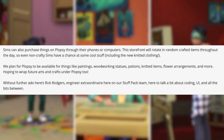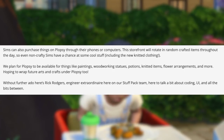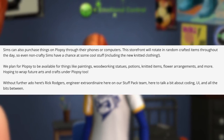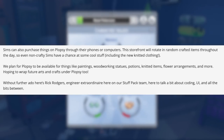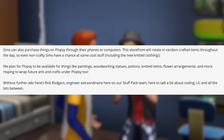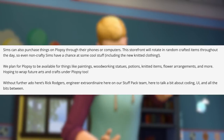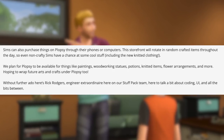Plopsy is planned to be available for things like paintings, woodworking statues, potions, knitted items, flower arrangements, and more, with the hope to wrap future arts and crafts under Plopsy too. Some people have also suggested that candles from Eco Lifestyle should be tied in as well. Introducing Rick Rogers, engineer extraordinaire on the Stuff Pack team, here to talk a bit about coding, UI, and all the bits between.